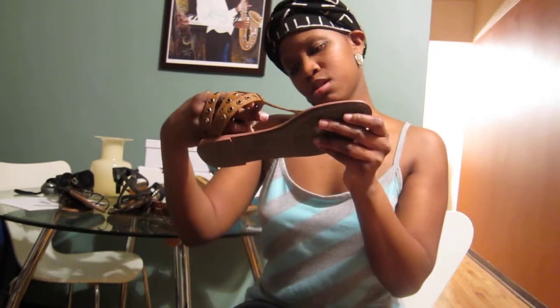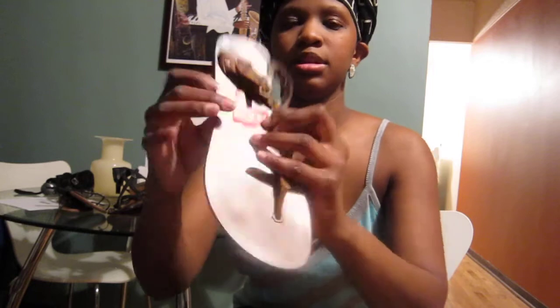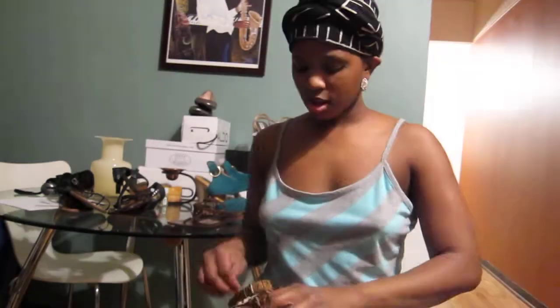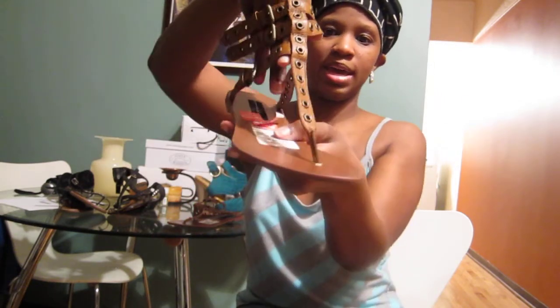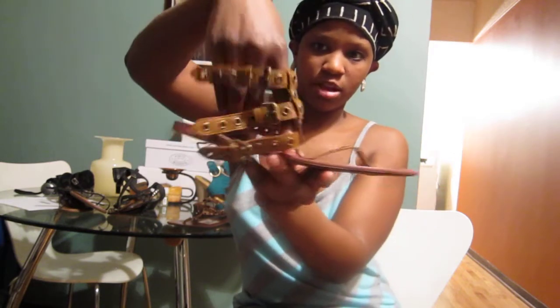Next, I got these from Nordstrom Rack — I paid $10.49 for these shoes. These are some really cute summer shoes, tan, with little brass detailing on them. Just a thong sandal with ankle detailing — they were cute.